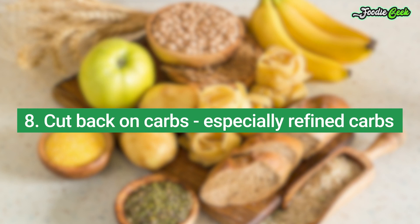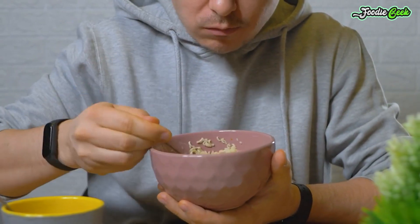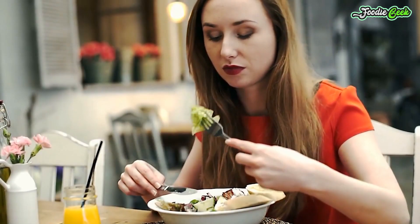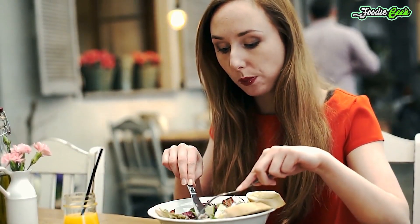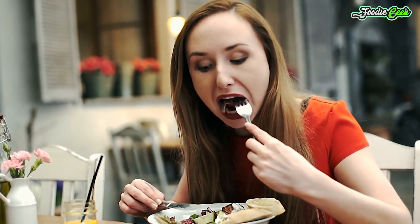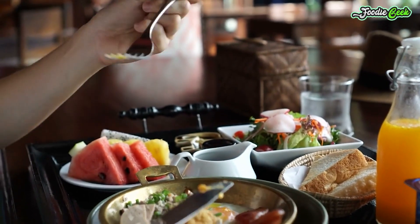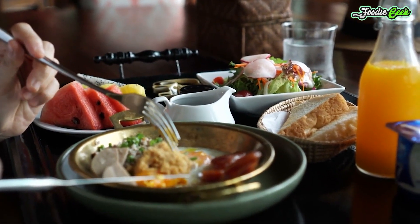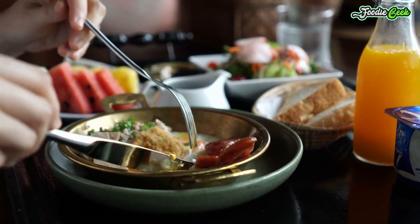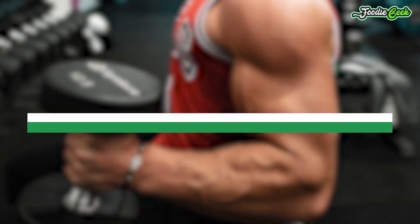Number eight: cut back on carbs, especially refined carbs. Reducing your carb intake can be very beneficial for losing fat, including abdominal fat. Diets with under 50 grams of carbs per day cause belly fat loss in people who are overweight, those at risk for type 2 diabetes, and women with polycystic ovary syndrome (PCOS). You don't have to follow a strict low-carb diet — some research suggests that simply replacing refined carbs with unprocessed starchy carbs may improve metabolic health and reduce belly fat. In the famous Framingham Heart Study, people with the highest consumption of whole grains were 17 percent less likely to have excess abdominal fat than those who consumed diets high in refined grains.